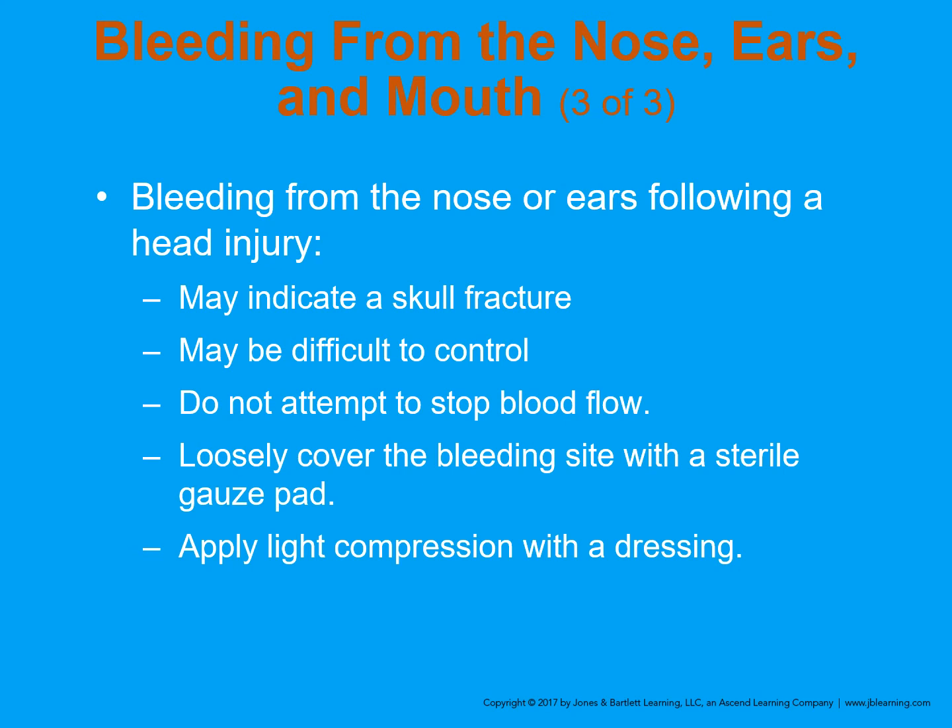Bleeding from the nose or ears following a head injury is a serious sign — it may indicate a skull fracture. It may be difficult to control, but we don't want to stop the blood flow, because damming the flow will back up into the cranial vault and cause an increase in intracranial pressure. Instead, loosely cover the bleeding site with a sterile gauze pad and light compression — we don't want to stop it to where it's damming up and causing increased intracranial pressure.